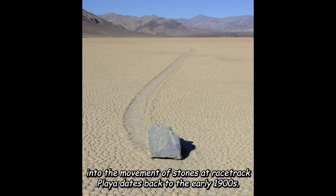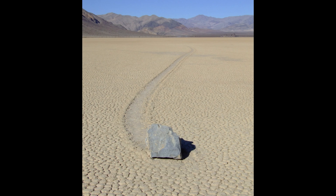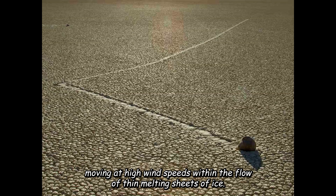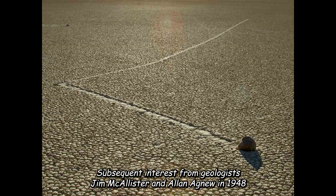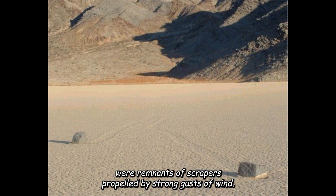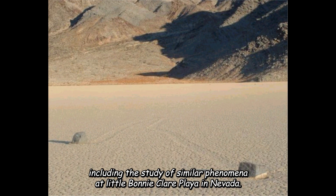The investigation into the movement of stones at Racetrack Playa dates back to the early 1900s. Despite extensive study, the origins of stone movement remained unconfirmed, prompting ongoing research with various hypotheses. However, a breakthrough occurred in August 2014 when time-lapse video footage revealed rocks moving at high wind speeds within the flow of thin, melting sheets of ice. This discovery led scientists to attribute the movement of the stones to the phenomenon known as ice shove. The documented history of the sliding rock phenomenon began in 1915, when prospector Joseph Crook visited Racetrack Playa. Subsequent interest from geologists Jim McAllister and Alan Agnew in 1948 resulted in the first report on sliding rocks, suggesting that furrows left on the playa floor were remnants of scrapers propelled by strong gusts of wind. Controversy over the furrows spurred further investigations, including the study of similar phenomena at Little Bonny Clare Playa in Nevada.